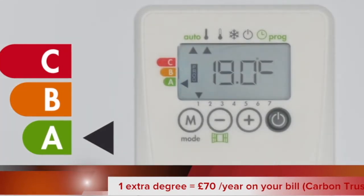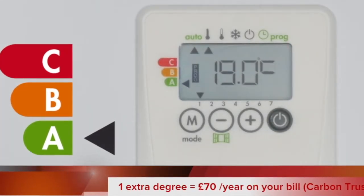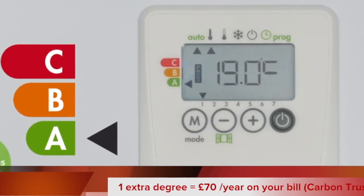A indicates an ideal consumption. There is therefore no action required, as settings are optimised to deliver maximum savings.